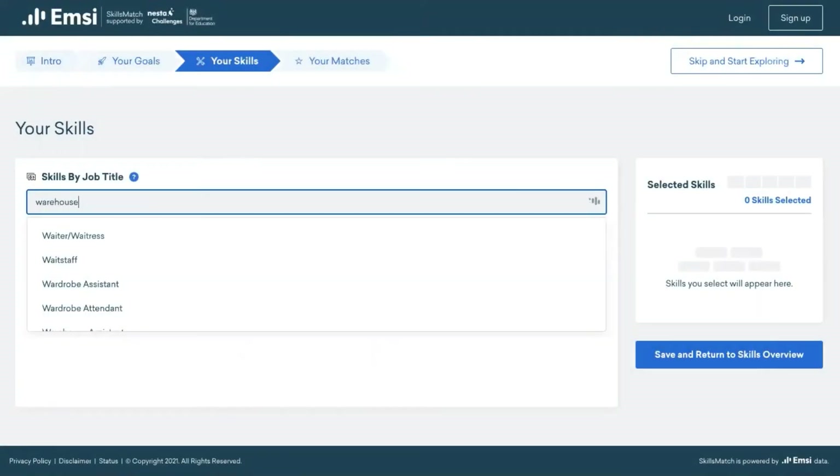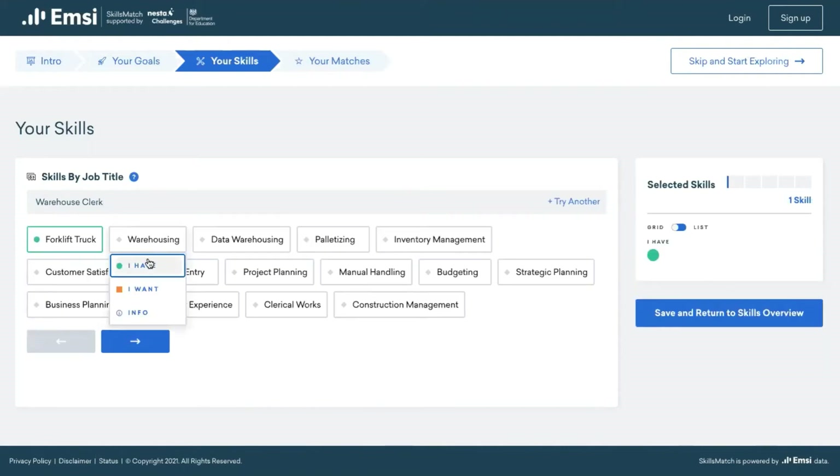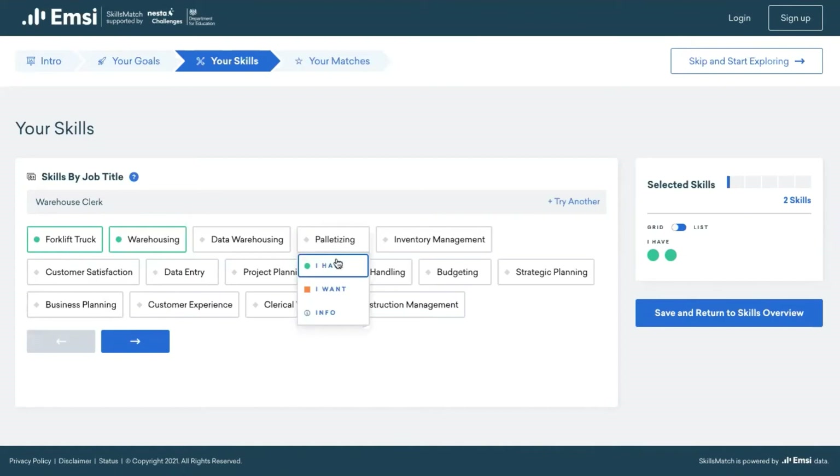First, the advisor uses the client's work history to build up their personal skills inventory, picking the relevant skills from a list of in-demand skills associated with the chosen job title.